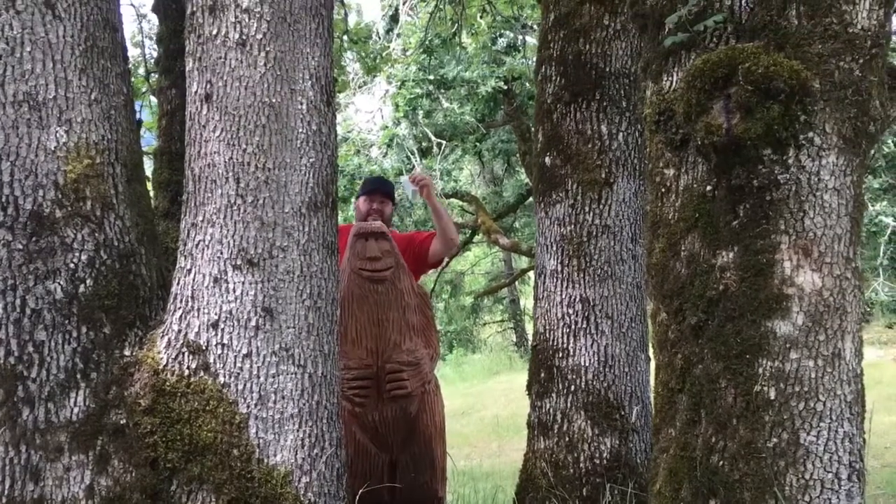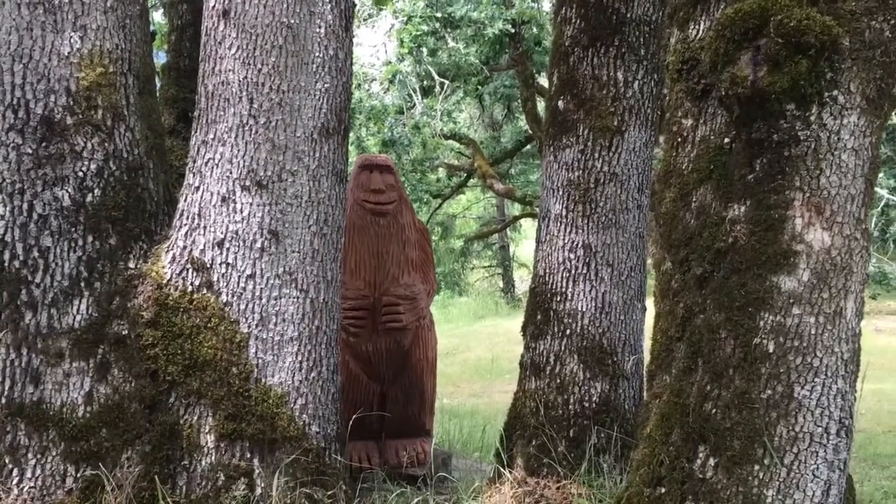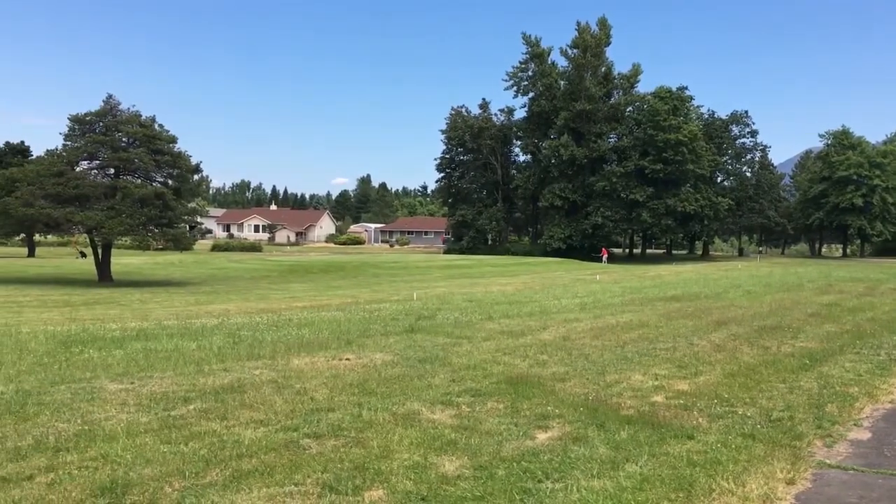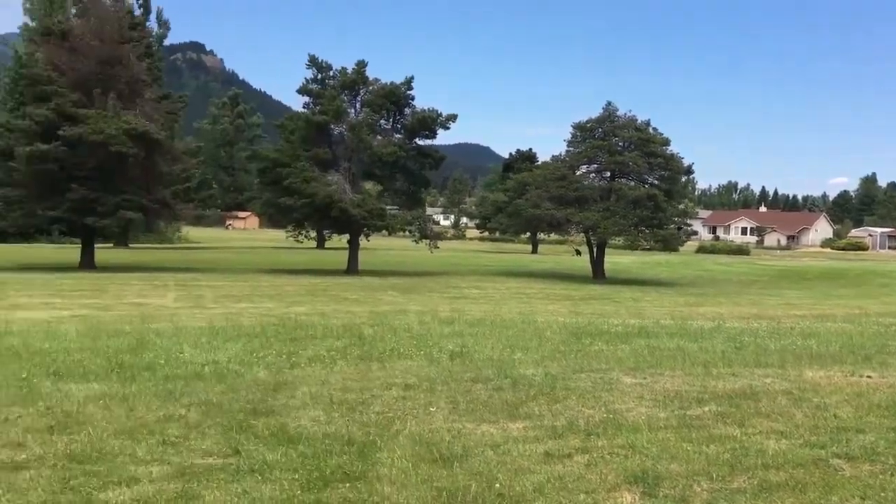Found it. So this one's called the golfing Bigfoot. Found it.